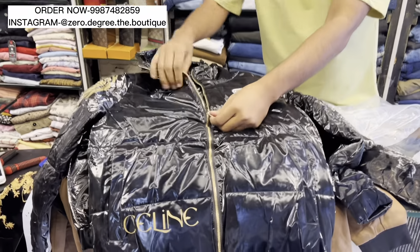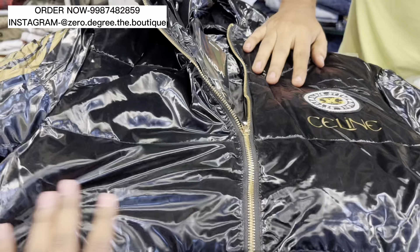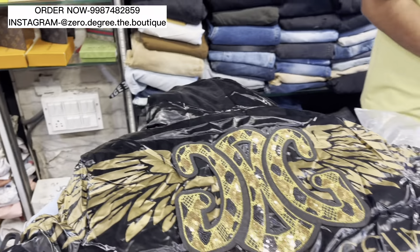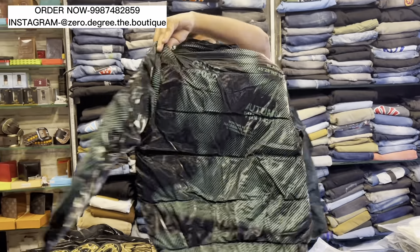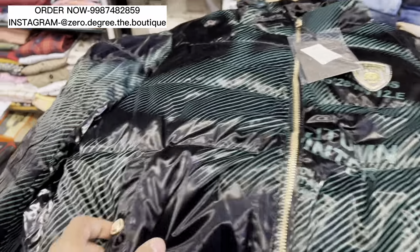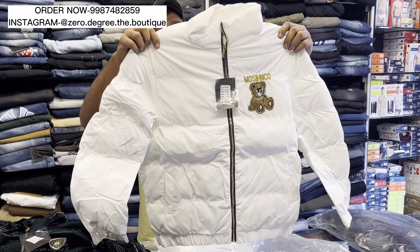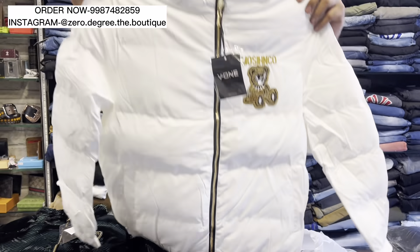These are all very heavy jackets, very small in the shop. You can see the quality of the zip and the important workmanship. You will only know when you touch them. You can see all the back prints on the back. There are many colors. Look at this very beautiful jacket. When you touch the dress, you will know everything.